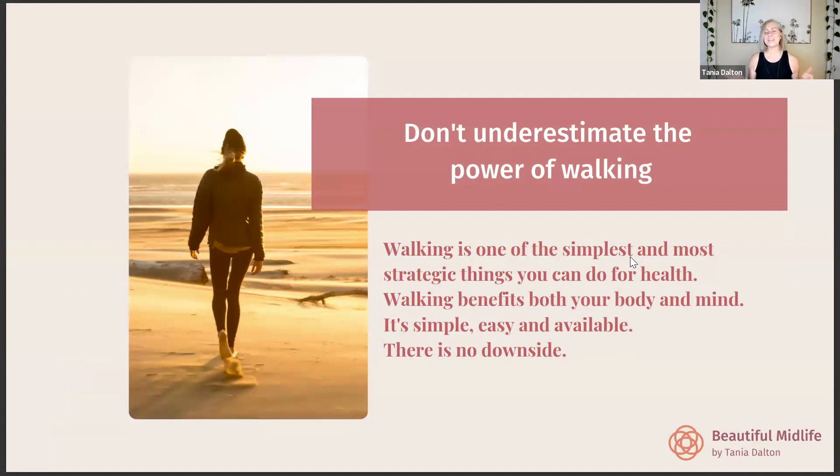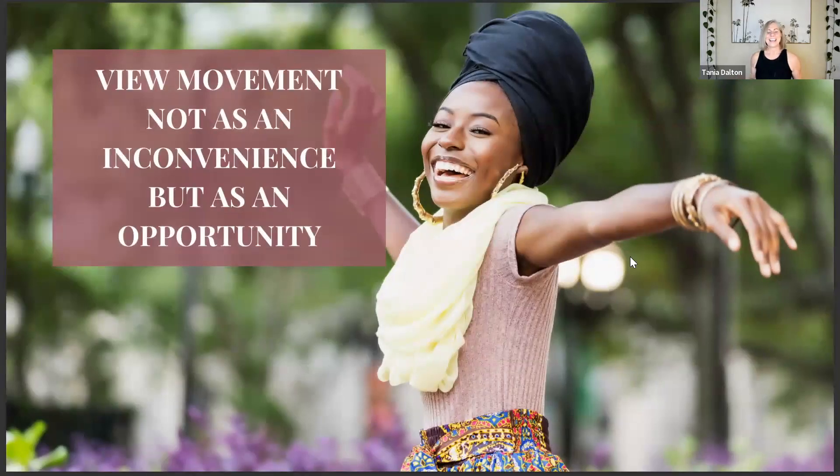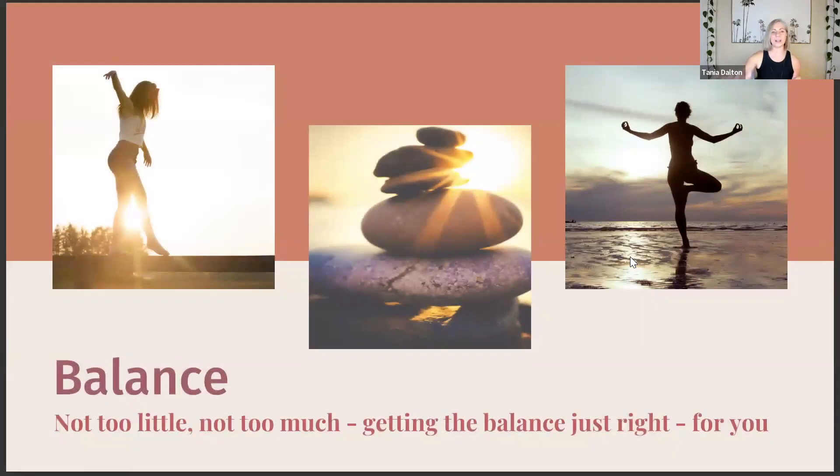Never underestimate the power of walking — it's one of the most important things we can do for our health, with benefits for both body and mind. It's simple, easy, and available. Try to view movement not as an inconvenience but as an opportunity. When we reframe it as something positive we're doing for ourselves — something that gives us energy and joy — we see it in a whole different light. It's also important to find balance: sometimes in spring people get excited and go flat out at the gym for two weeks, then end up burnt out or injured. We're creating a lifestyle, not a 'get ready for summer' panic.